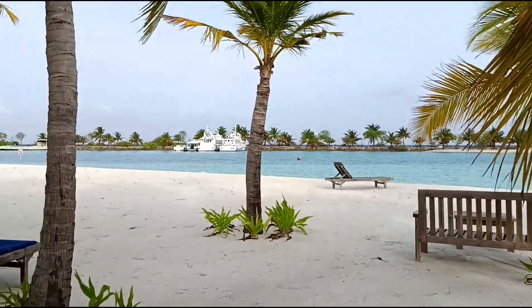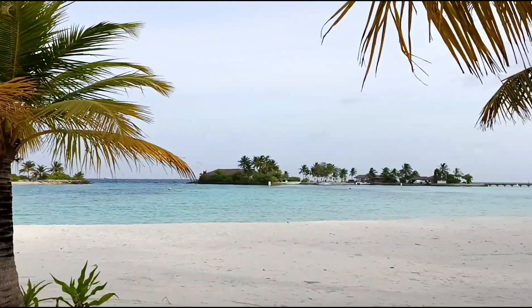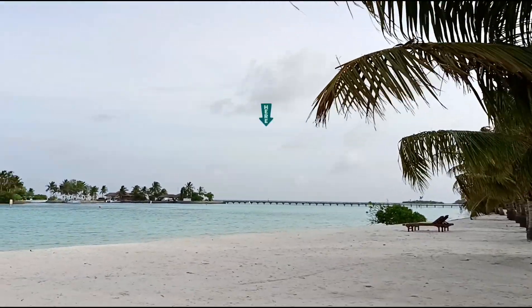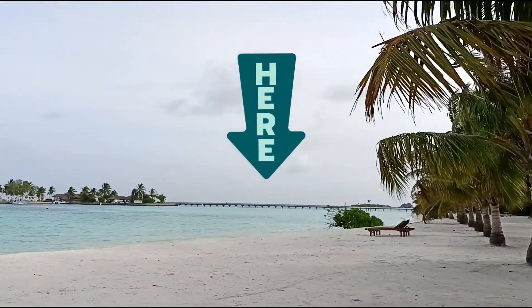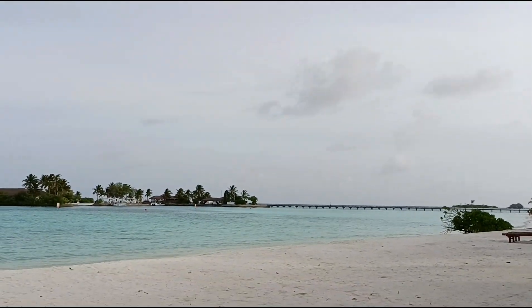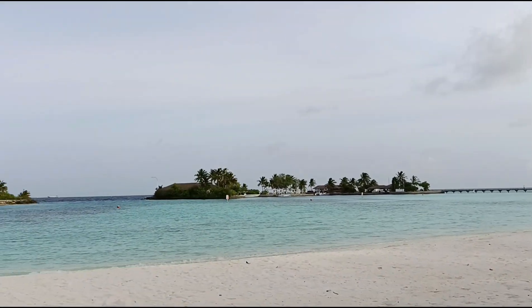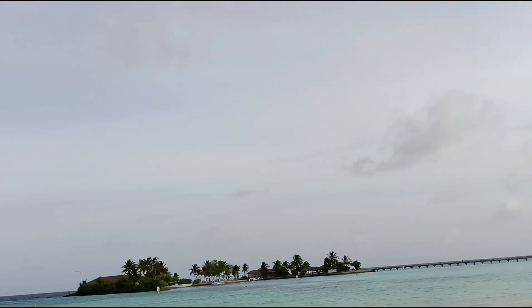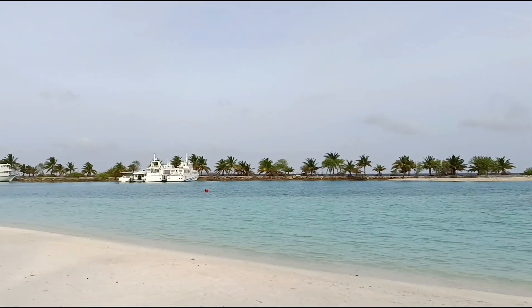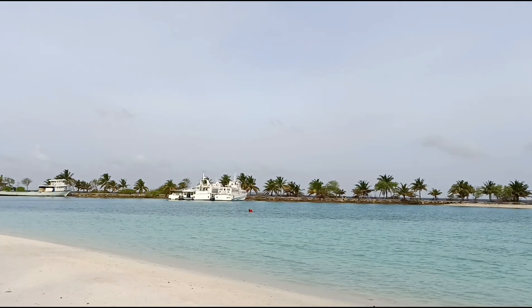And this is the beautiful view. That is the bridge which connects the beach villa with the rest of the island. The water is blue, the sky is blue — see how mesmerizing it is over there. There are a few boats or ships out there too.